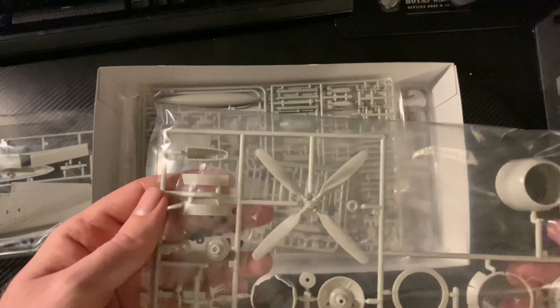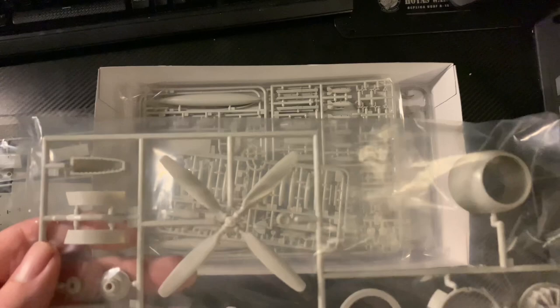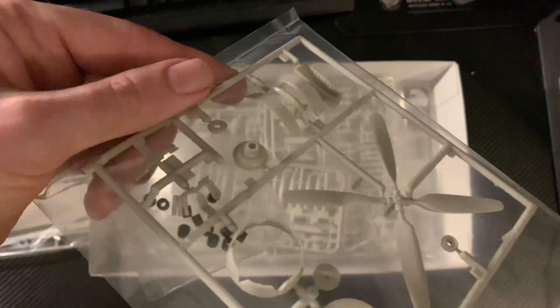Here we have the propeller. Looking at where they could put the attachment points - again lots of poly caps. It seems you can swap things around. One of them is the prop assembly. There's usually some suggestion you can change your loadout. The engine is basic but I think it's fine - exhaust pipes and all.